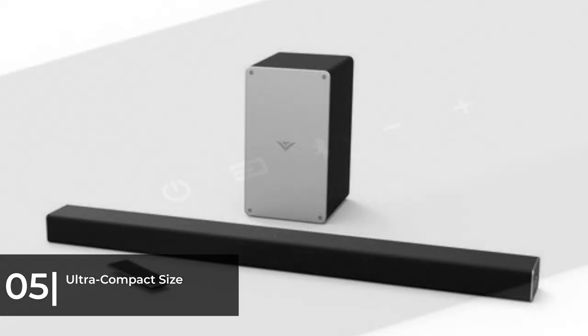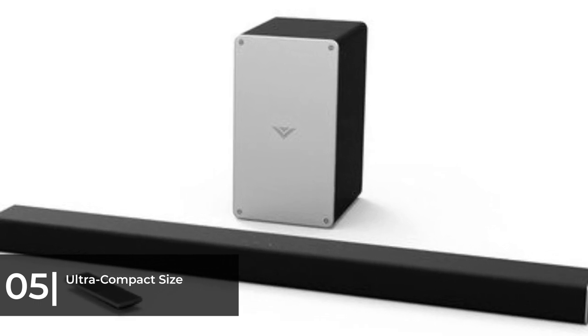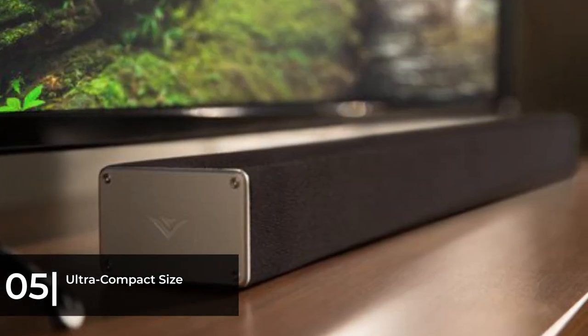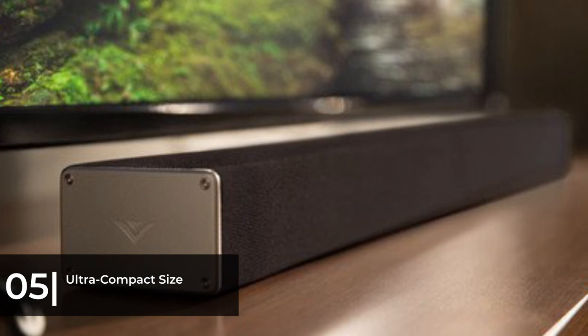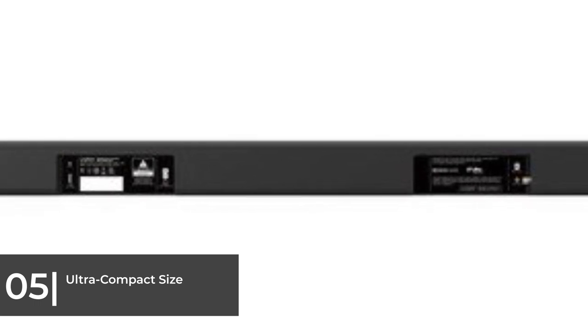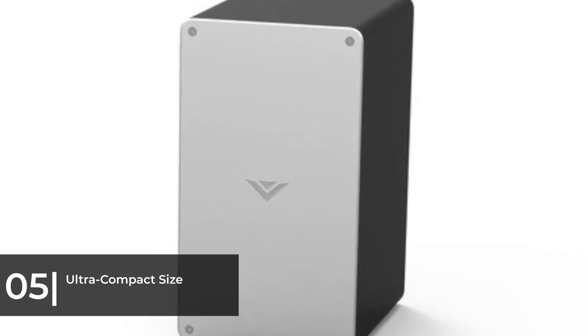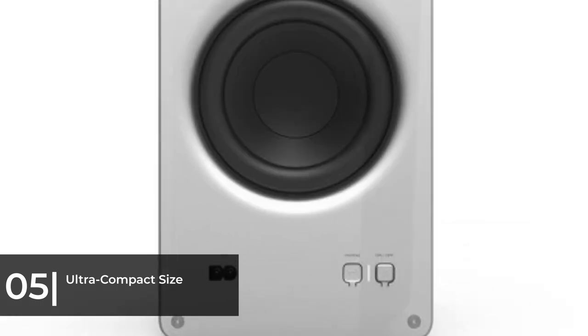The SB6321 had no problem filling a 300-square-foot AV room, but we suggest getting a soundbar with a larger subwoofer and more speakers if you have a medium or large size entertainment room. It is missing a couple of important connections including HDMI ports and Wi-Fi. However, it has an auxiliary input, USB port, and Bluetooth connectivity.